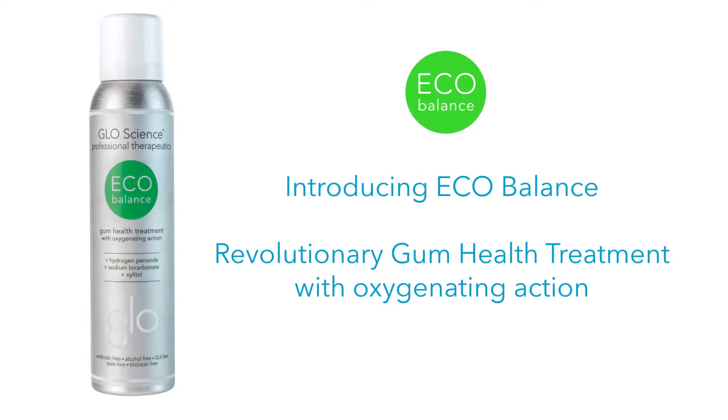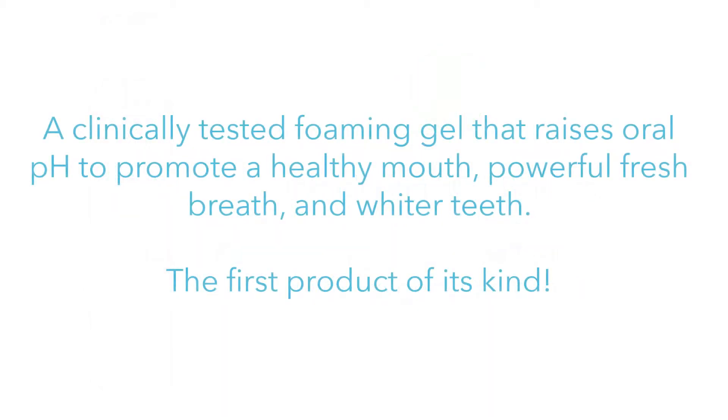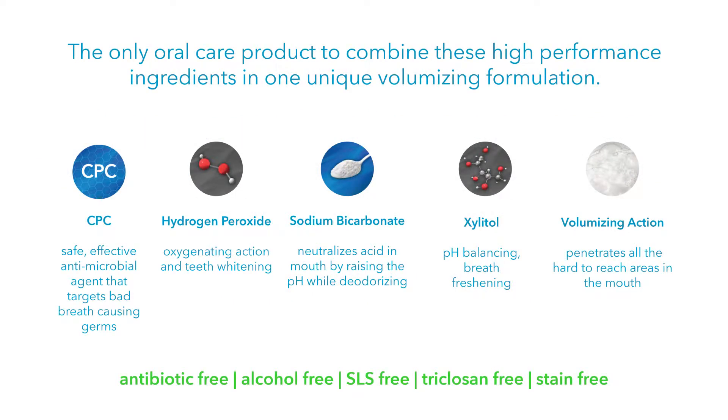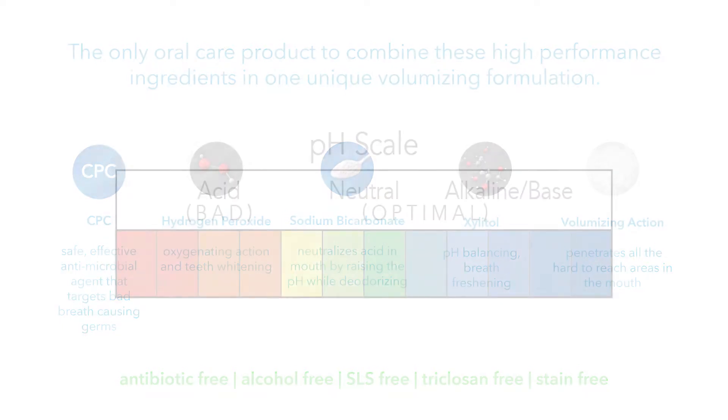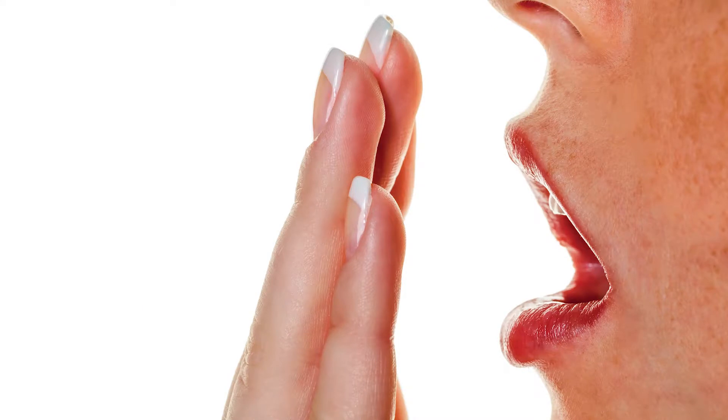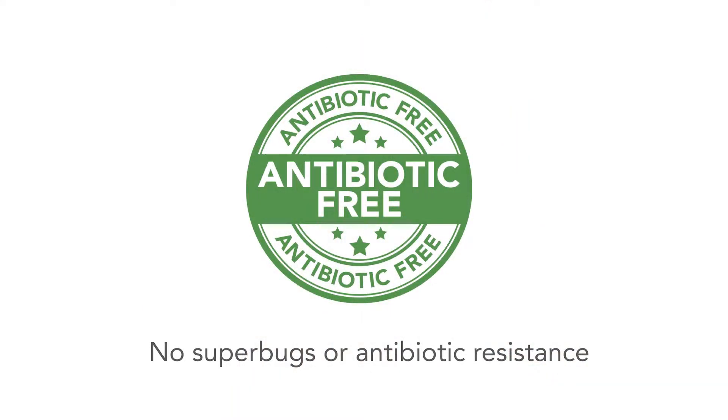We spent the next few years ideating, prototyping, and testing a very unique gel that volumizes to a foam upon warming heat. It is truly the first product of its kind — not using antibiotics, not using antibacterials, but really enhancing the body's natural defenses by neutralizing the pH and controlling bad breath. This product is antibiotic free.